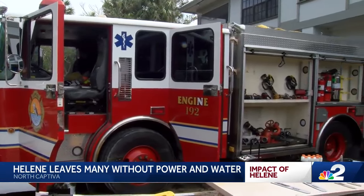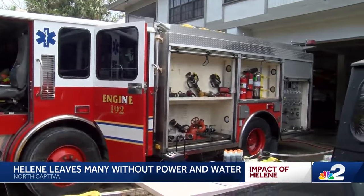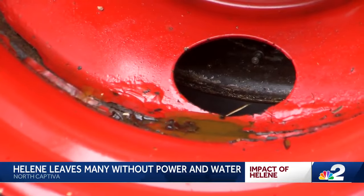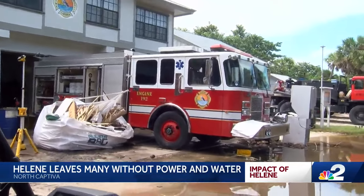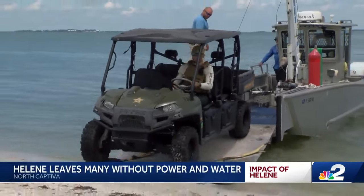At this point, it's really imperative for local, state, and federal governments to help Upper Captiva — to bring in a replacement engine at the very least. So if someone has an issue, Upper Captiva right now is going to have a hard time responding.